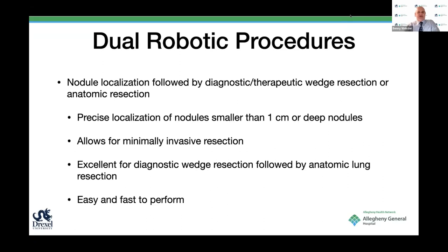Nodal localization gives you precise localization of nodules that are smaller than one centimeter or deep, allows for minimally invasive resection, and is excellent for diagnostic wedge resection followed by an anatomic lung resection. In patients with ground glass opacities, it's really easy and fast to perform.